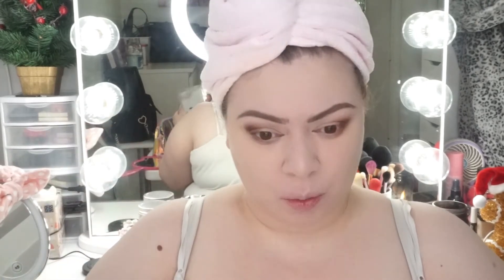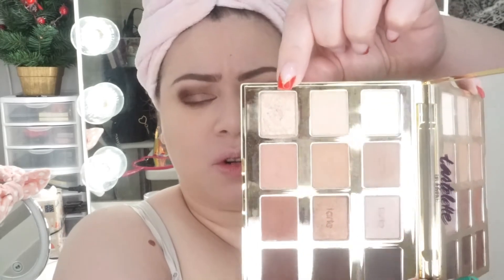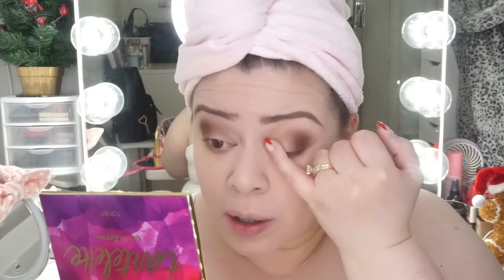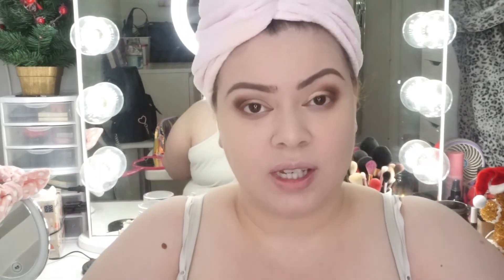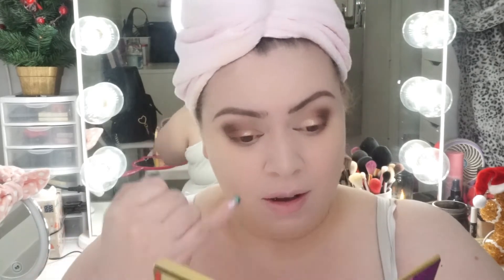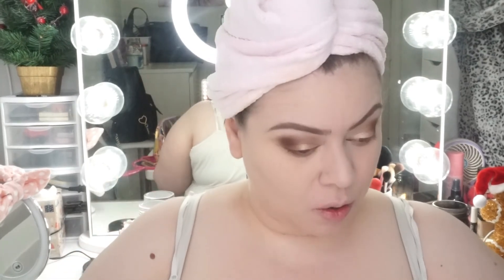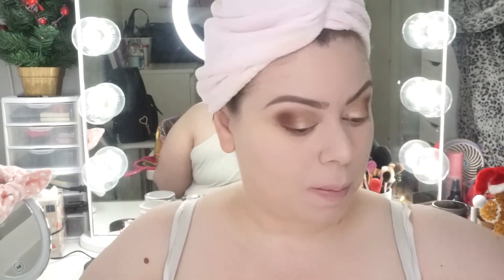I want to add a little shimmer on the inner lid, so I'm going with a color called Funny Girl — a nice shimmery gold. Patting it on with my finger for maximum color payoff rather than a brush. Then I'm taking my powder brush to sweep off any eyeshadow fallout from my face.